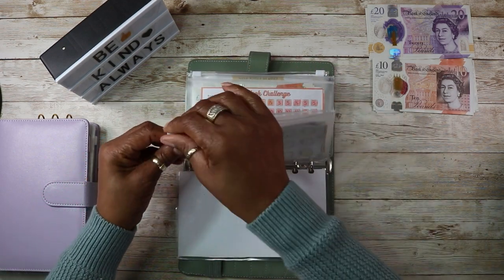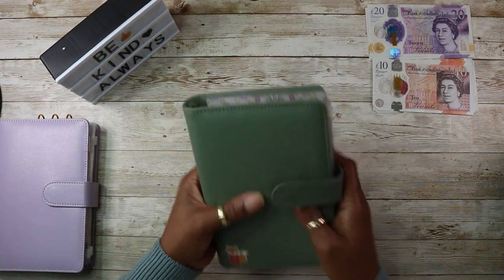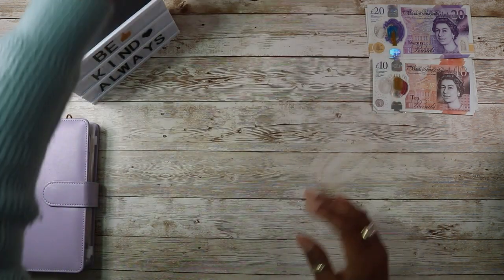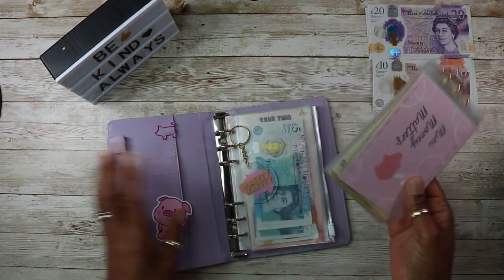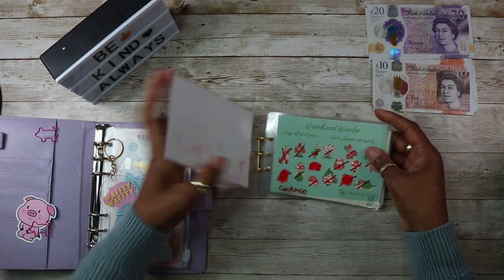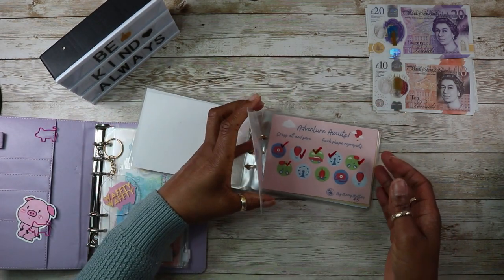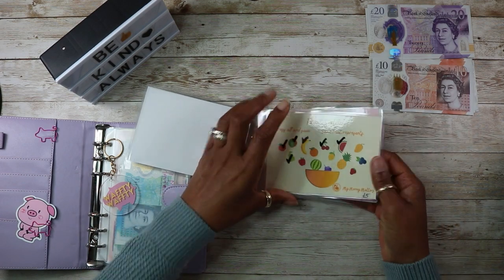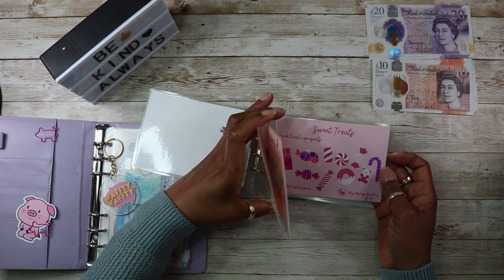Good start to the month. I'm not doing anything else in this binder — it's the mini money matters. All of them are completed except for these three: the fruit salad, adventure awaits, and sweet treats.